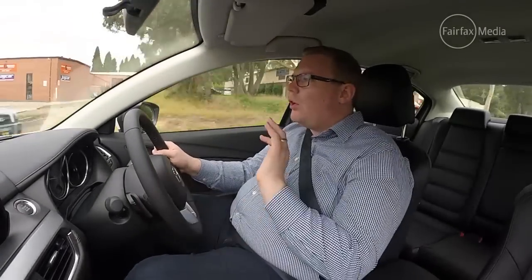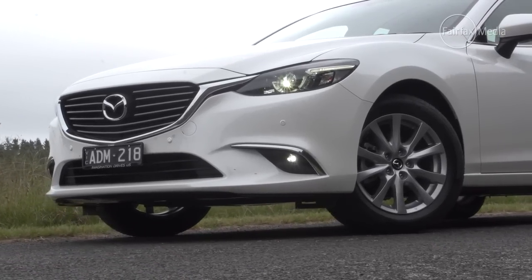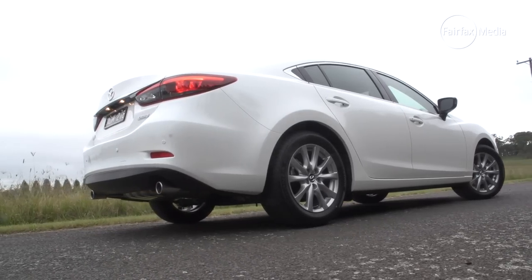The Mazda 6 is still a great car. When I drove it at its Australian launch a few weeks ago, I questioned whether Mazda had really done enough to keep it at the pointy end of the mid-car segment. This is a very competitive class, and the Mazda 6 remains one of the best examples you can get — though whether it's still number one, I'm really not sure about that anymore.